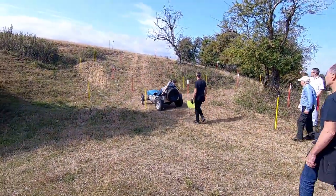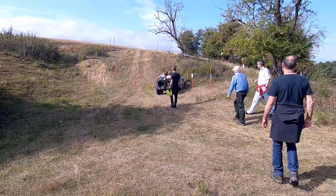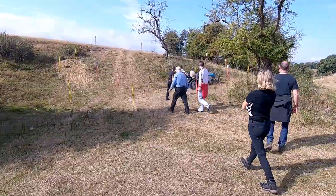Quite a steep hill there. It won't really come out well on camera but there are really tight turns.